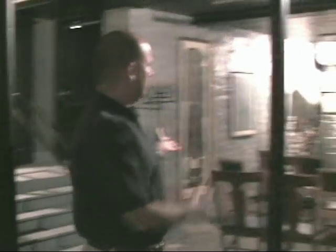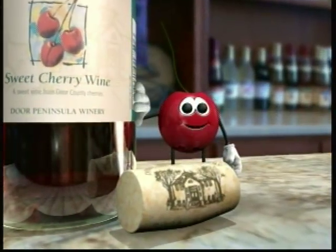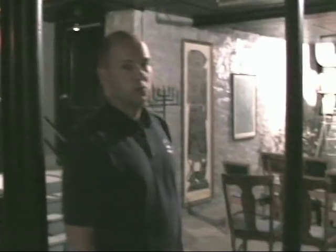We now put it into a barrel room on this end where we're going to start aging some red wines, and we also turned part of it into a video room. We have Charlie Cherrywood who narrates our tour down here, and we have a short video about Door Peninsula Winery and making wine.